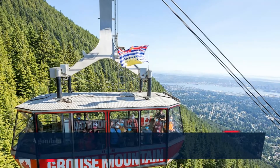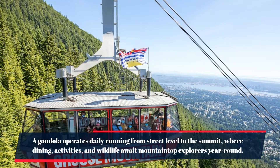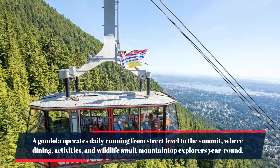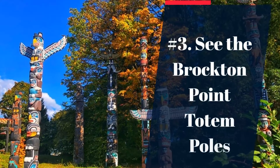Number 4: ski Grouse Mountain. A gondola operates daily, running from street level to the summit where dining, activities, and wildlife await mountaintop explorers year-round.